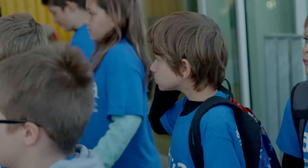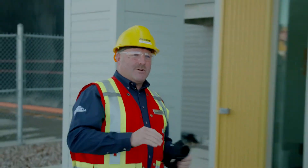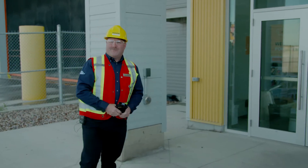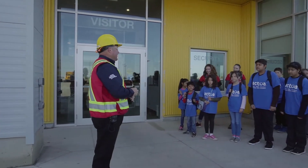Welcome to Fort Mackay, Finning. One fun fact here is you're the first group that's ever come here that's under the age of 15. We've never had anyone here before in a young age group, so this is exciting for our team here. Welcome to Fort Mackay.